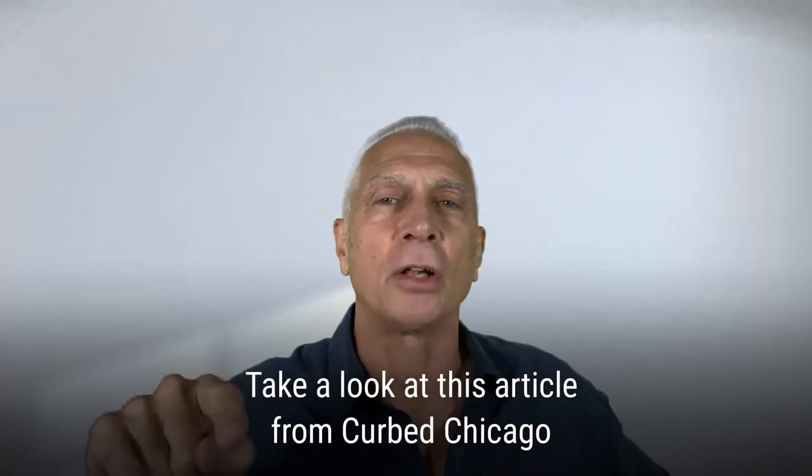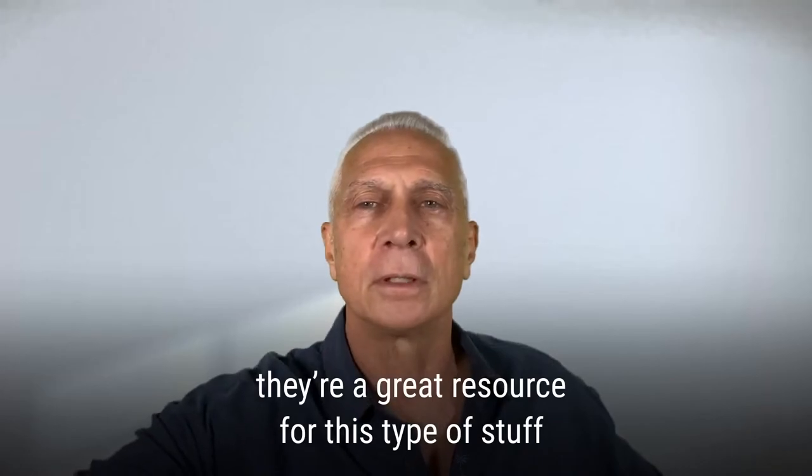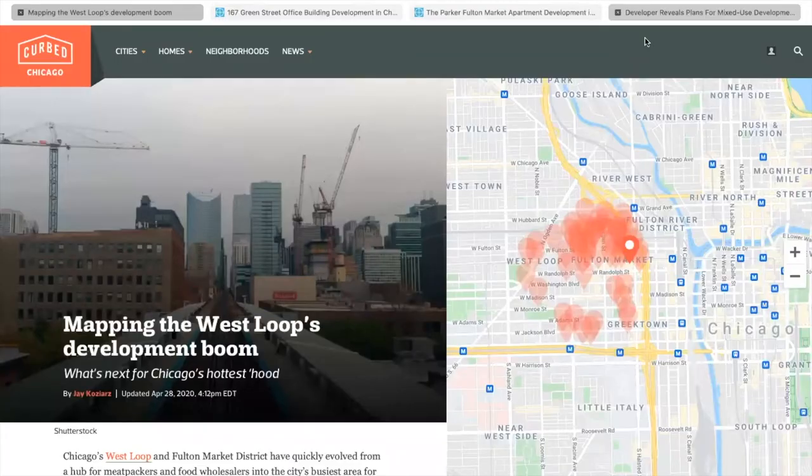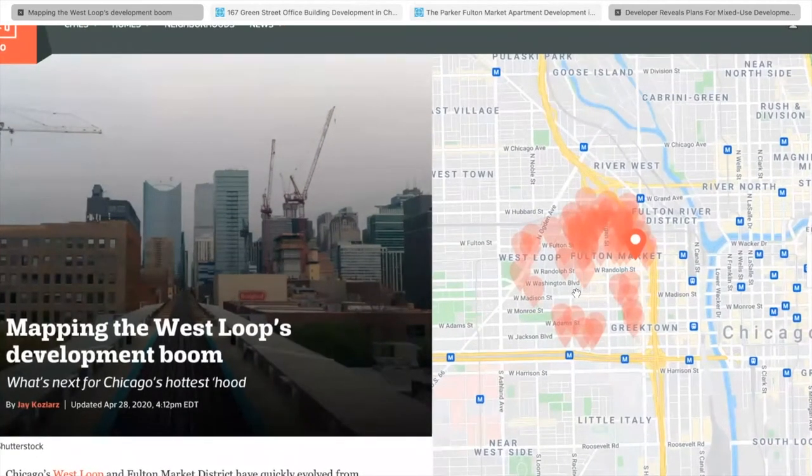Take a look at this article from Curbed Chicago — they're a great resource for this type of stuff. Here we have Curbed's article, 'Mapping the West Loop's Development Boom: What's Next for Chicago's Hottest Hood.' They show on this map 58 projects that are underway right now in the West Loop and Fulton Market area — all office and residential projects going up right now.